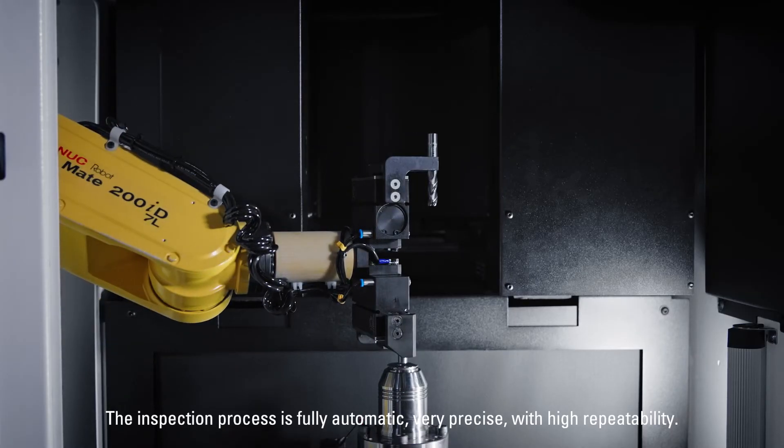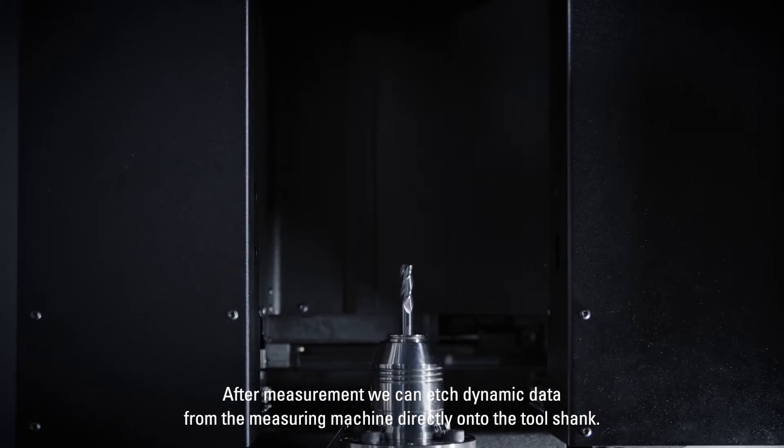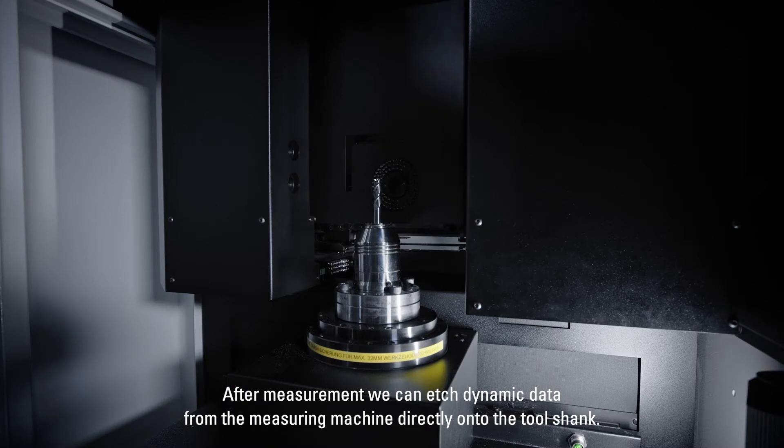The inspection process is fully automatic, very precise with high repeatability. After measurement, we can engrave dynamic data from the measuring machine directly onto the tool shank.